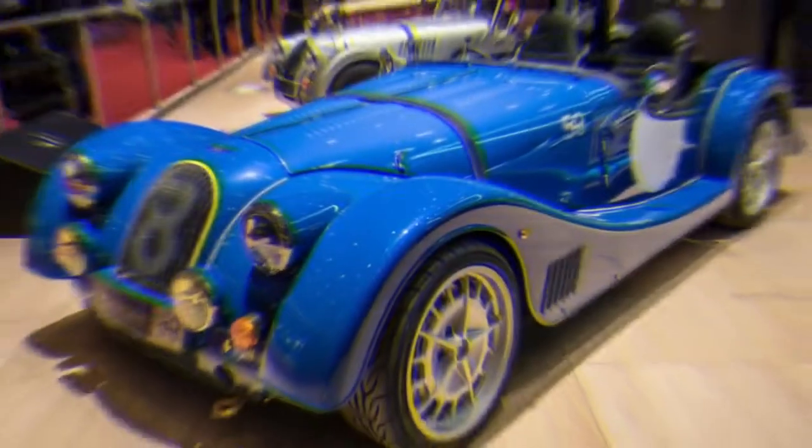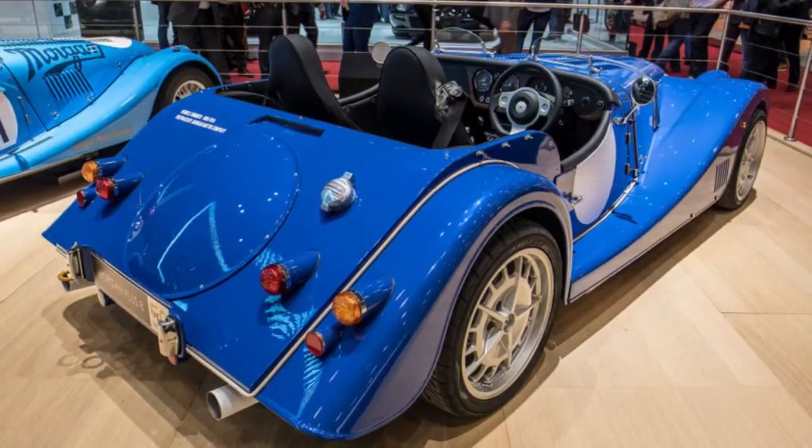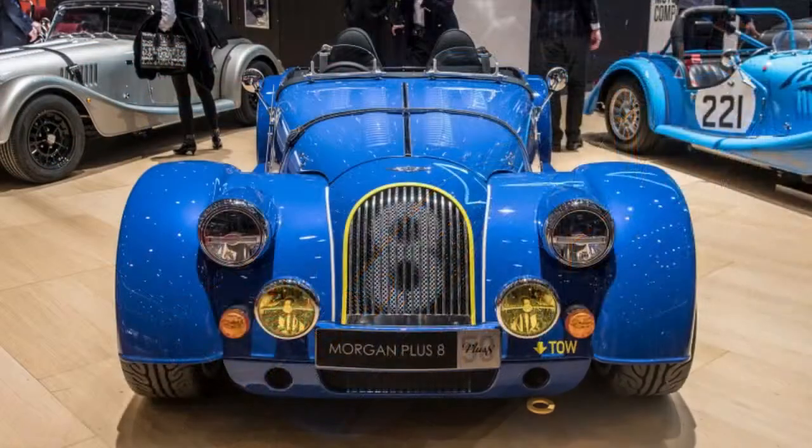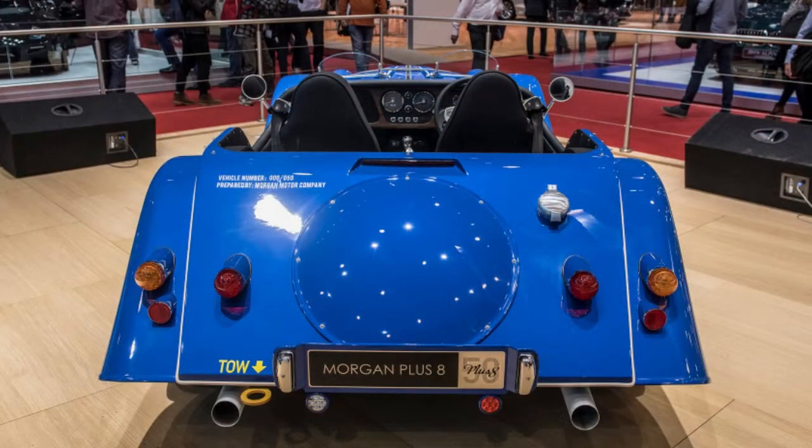Two versions of the anniversary car will be available. The one on display is a speedster with cut-down windshields and no top, available only in blue. There will also be a standard roadster with a full windshield and folding soft top, which comes only in British Racing Green.